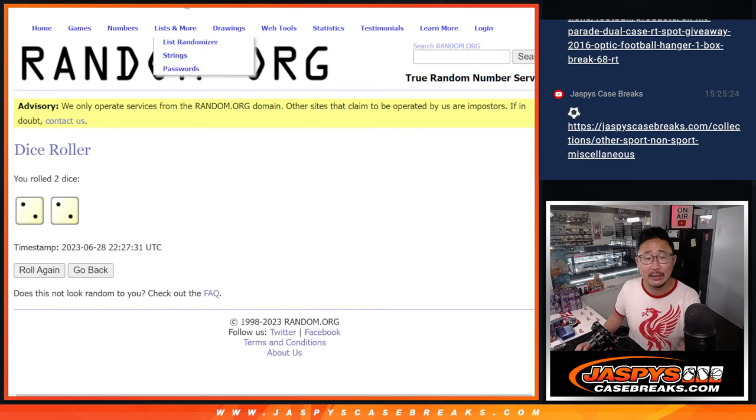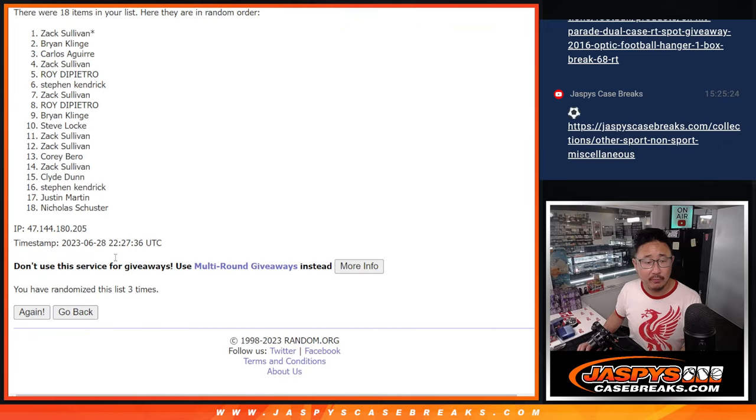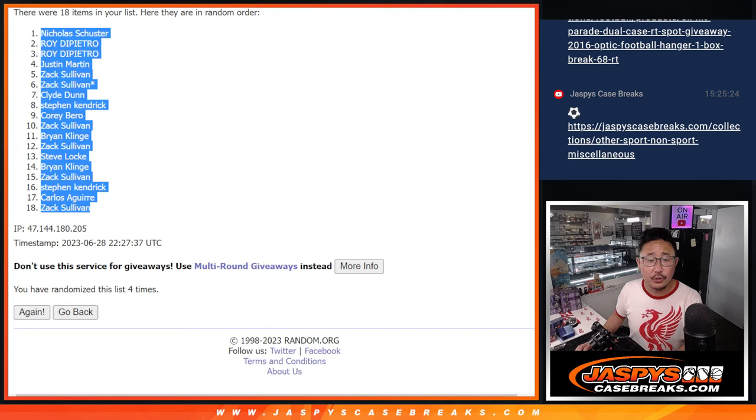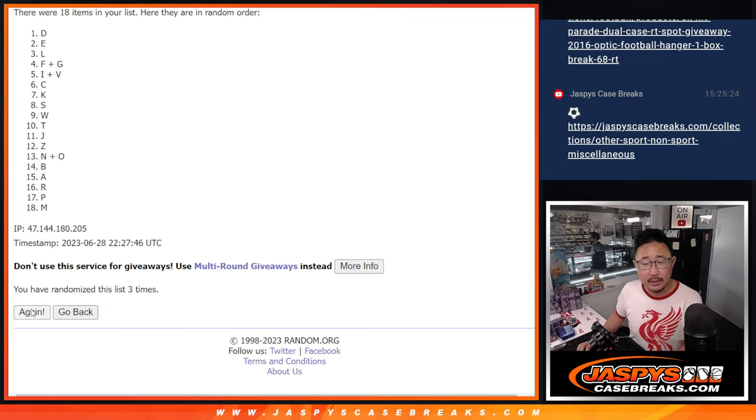Let's randomize names and letters, two and a two, four times each. One, two, three, four. Four the hard way. Nicholas down to Zach. And then two and a two, four times for the letters. One, two, three, and four. We've got S down to R.